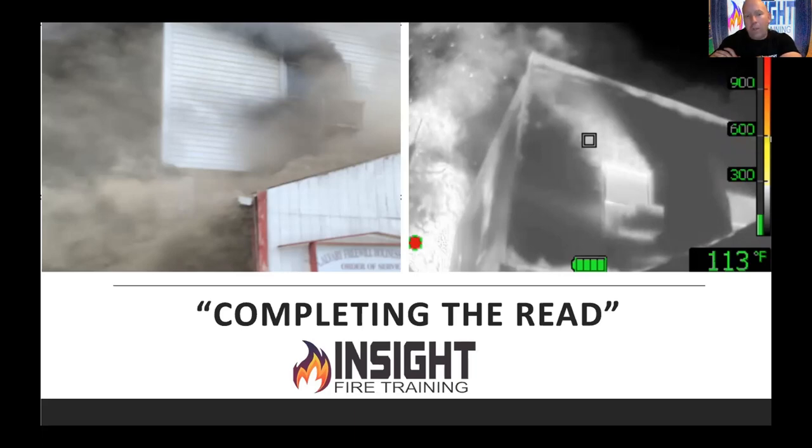There are lots of great people out there reading smoke. Rob Backer is a great instructor who's continuing on with the Dave Dotson legacy. I am not that guy. I'm just somebody who is really passionate about you understanding that Mike was talking about something really important — temperature and heat. There's a difference.